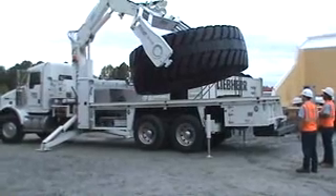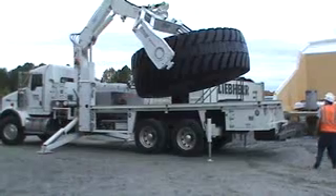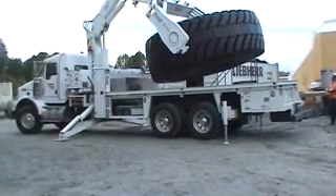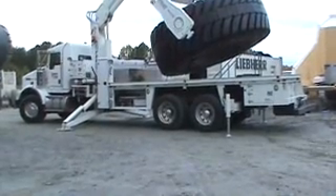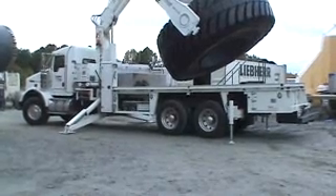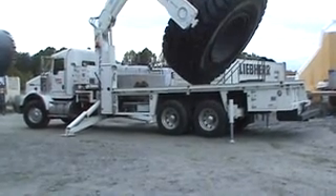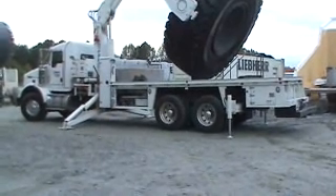As you can see, we have our ATR service truck in action and we are getting ready to install the first tire. We're installing these tires on a Liebherr T282 haul truck — massive 400 tons of product to carry. This is a massive truck; it costs 5 million bucks and hauls a lot of product.